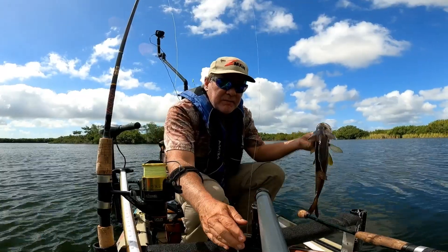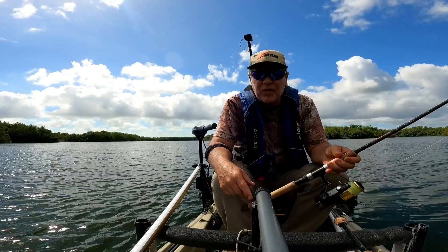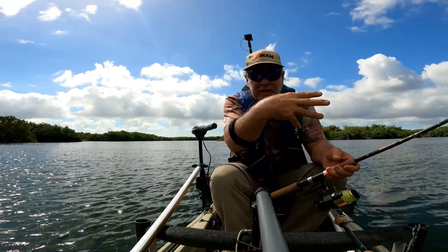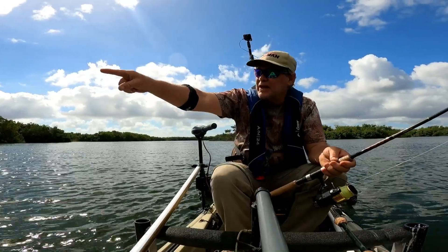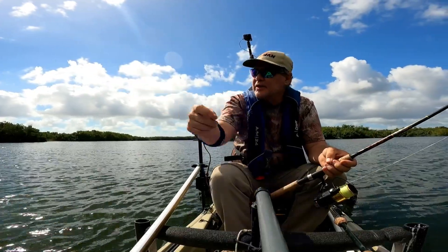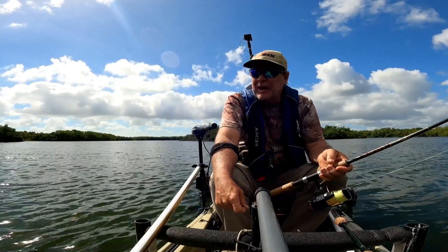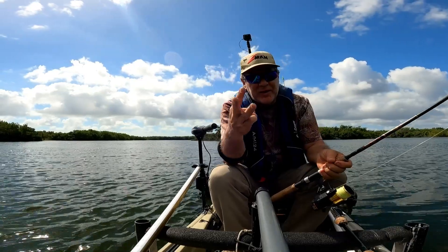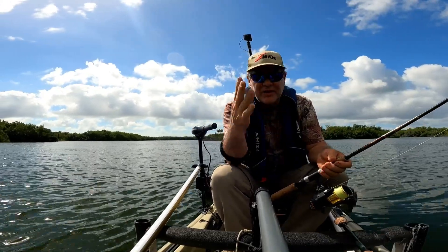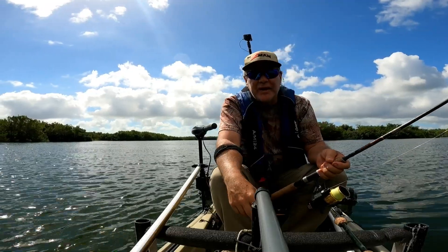Goodbye snooki. That was cool. Skipped it underneath the mangroves and I saw the flash of the snook and set the hook — never felt the bite. Now there's a gator's head sitting right where I just caught that fish. You gotta battle gators down here — the wind, the weather, the water temperature, and gators looking for free handouts.